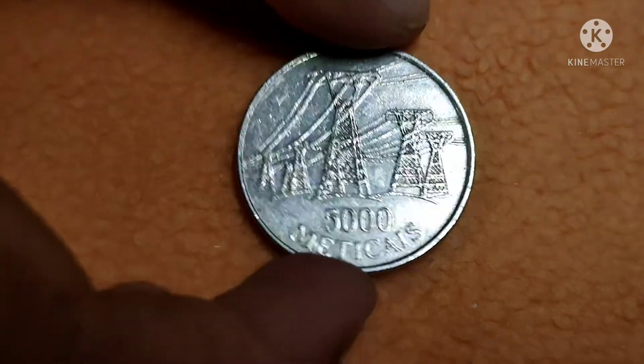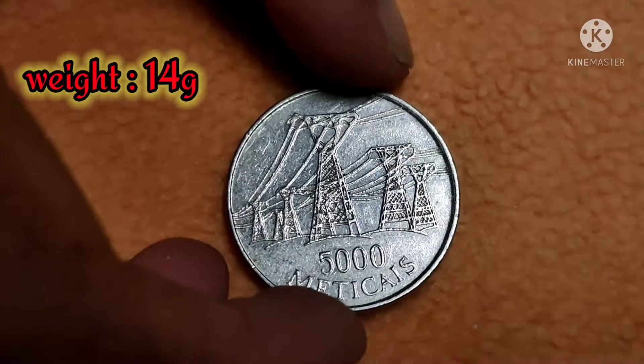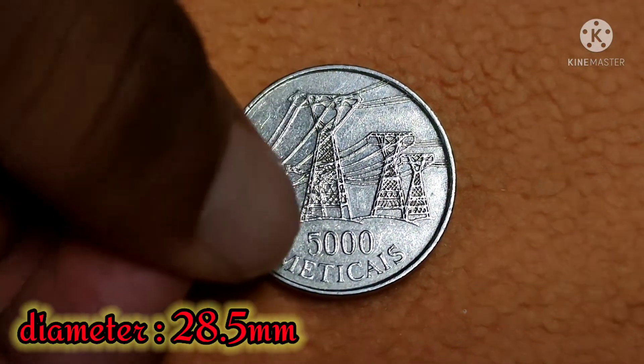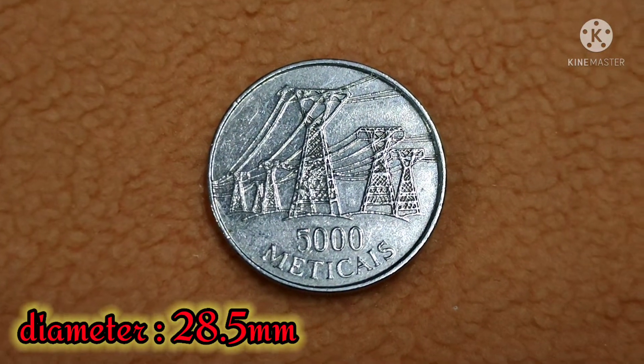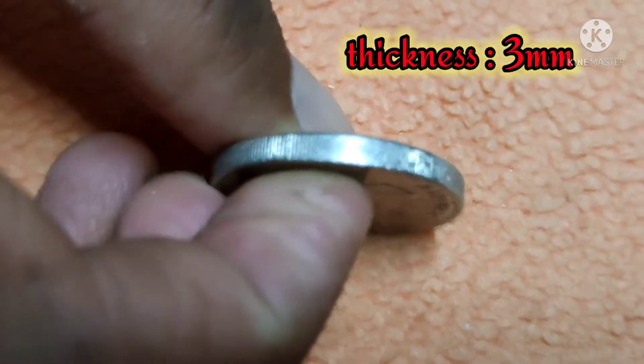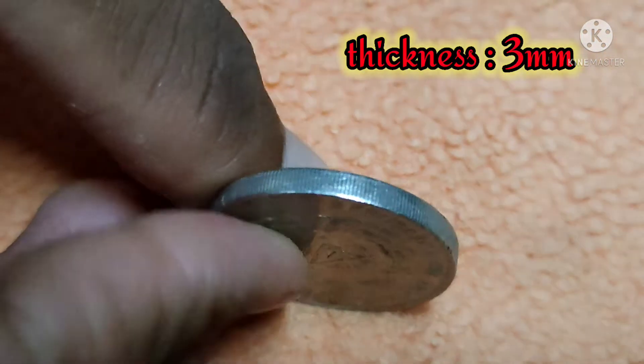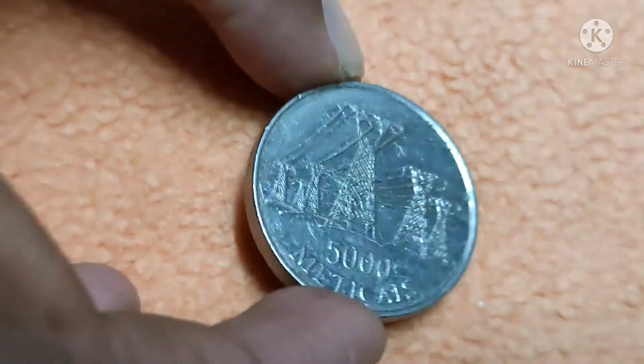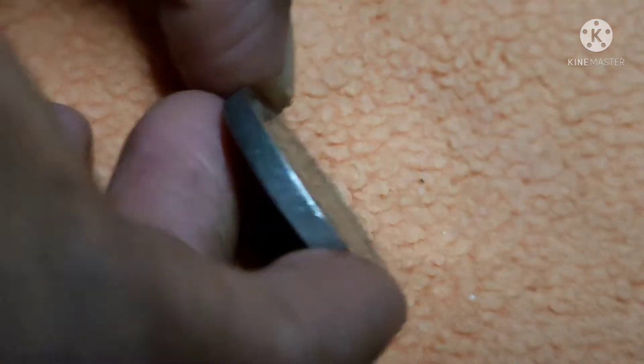The weight of the coin is 14 grams, with a diameter of 28.5 mm and a thickness of 3 mm. That's the video for today, friends. See you in the next video — until then, take care, bye bye.